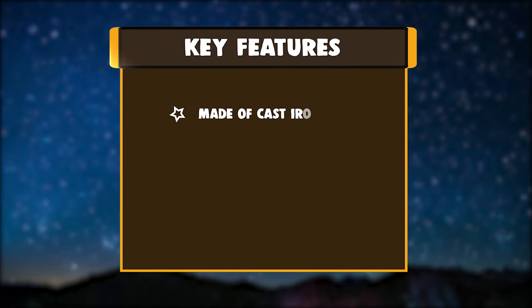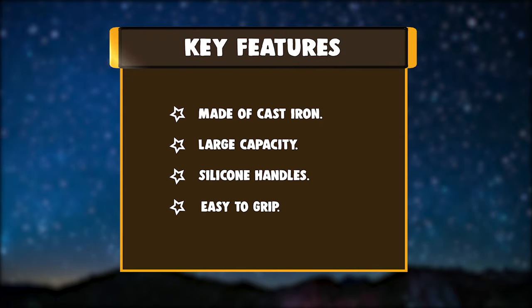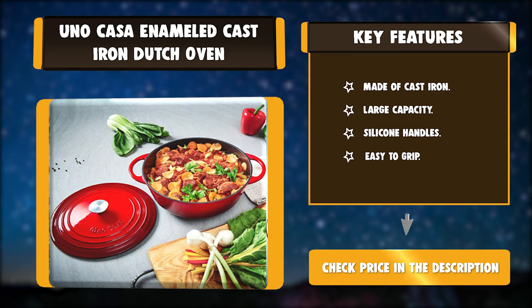Key Features: Made of Cast Iron, Large Capacity, Silicone Handles, Easy to Grip.